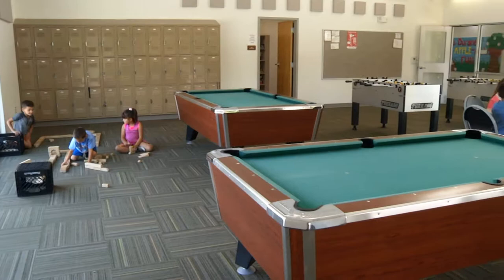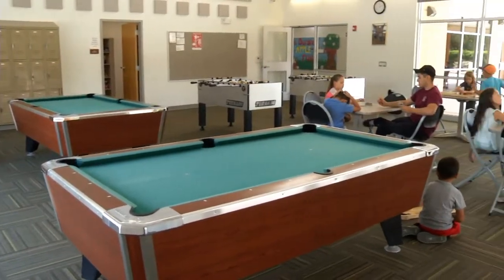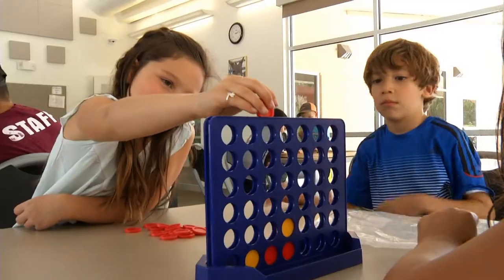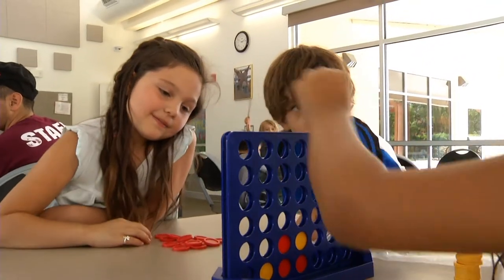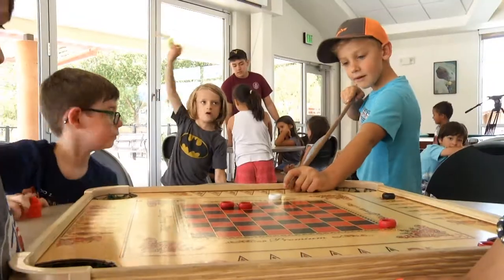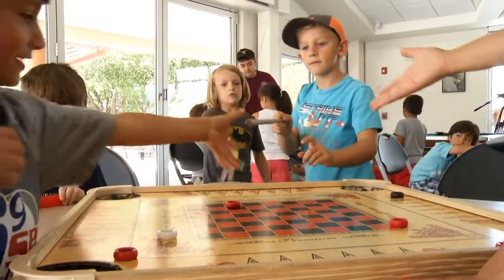In our game room we offer foosball tables and pool tables, and for the kids that are in our program we have lots of board games, card games, and mini pool. Anybody can check out the equipment from our front desk to use the foosball tables and the pool tables.